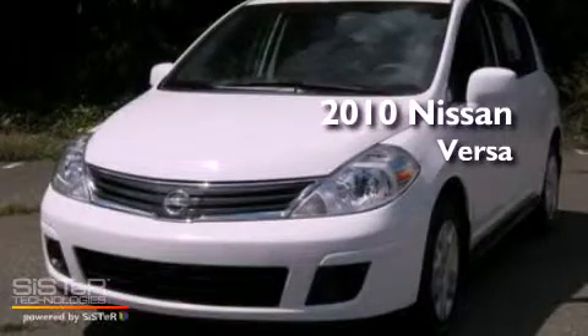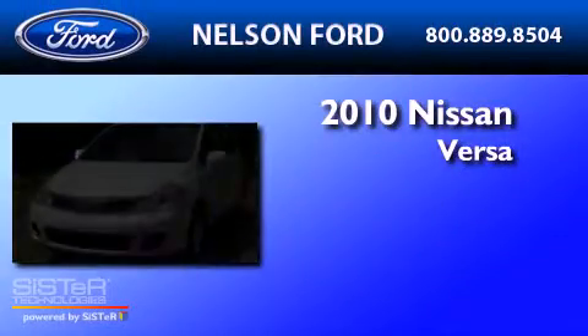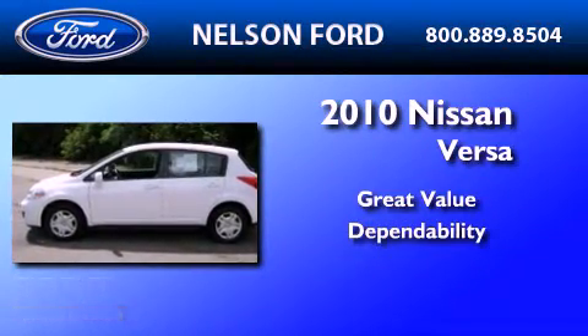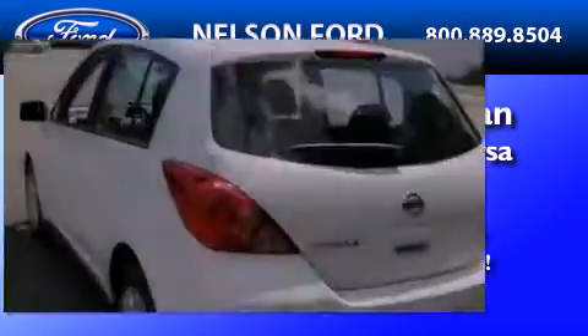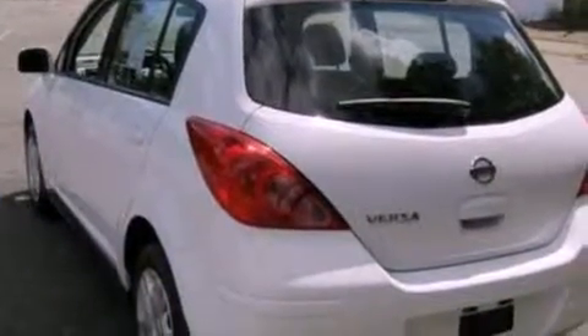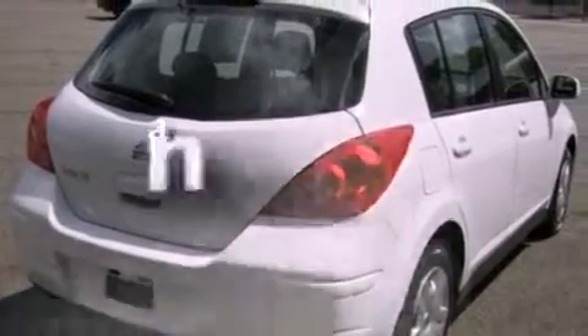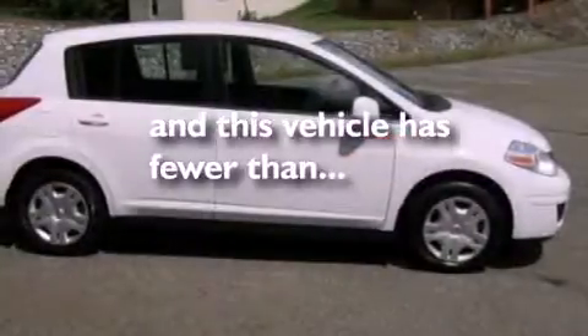This is a 2010 Nissan Versa. Its top features include a rear window defroster, a rear window wiper, a CD player, a bed cover, a passenger side vanity mirror, an engine immobilizer theft deterrent system, privacy glass, a low tire pressure indicator, and an anti-lock braking system. This vehicle has fewer than 47,000 miles on the odometer.